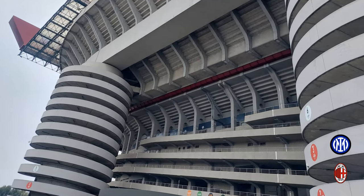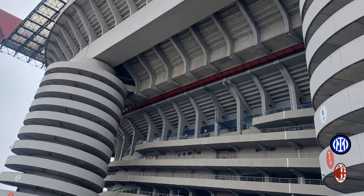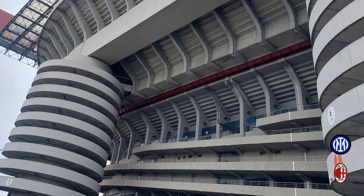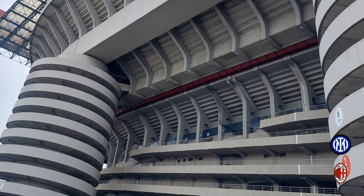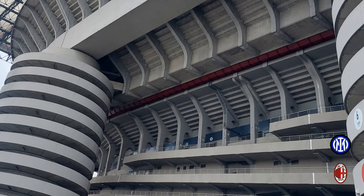In addition to the spiral tower ramps around the stadium, there are also ramps that wrap around the seating itself, giving the stadium an incredible look. As I mentioned, it reminds me of an SEC stadium in the US and it really adds to the architecture.